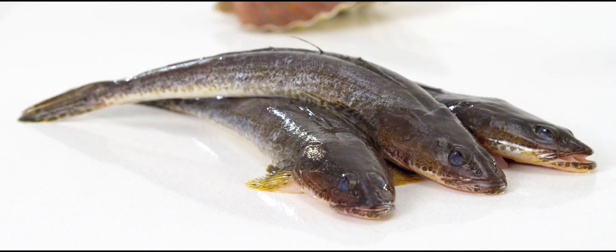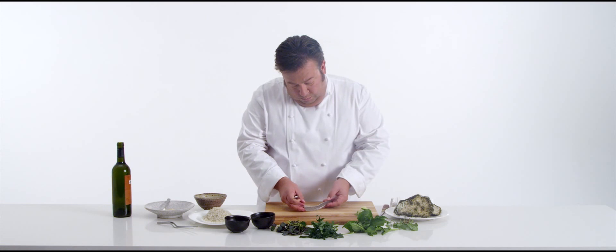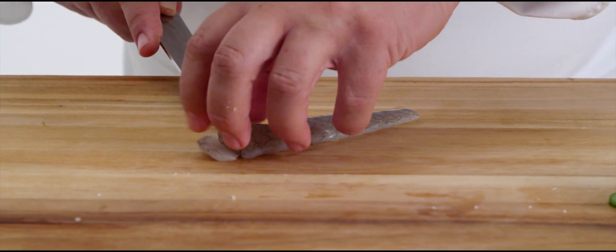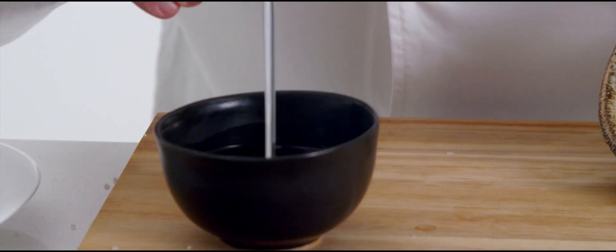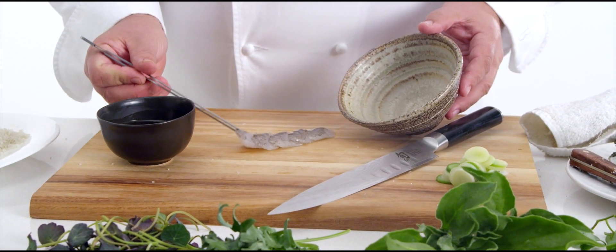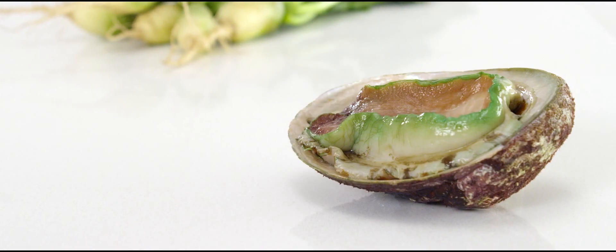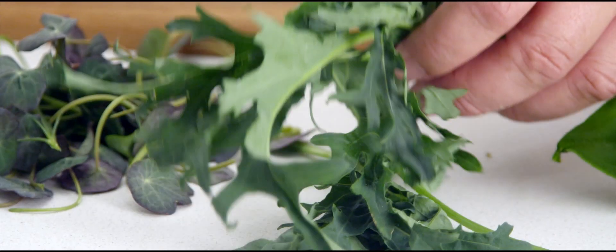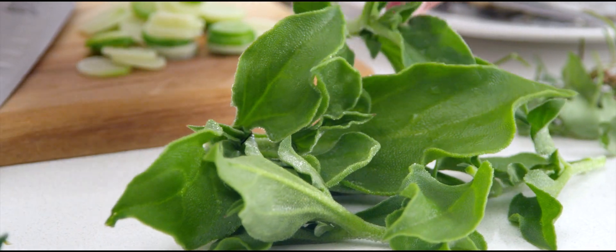The flathead is from Corners Inlet, down in Victoria — a very pristine place where they catch the flathead. It's a rock flathead, so these actually eat crustaceans as part of their diet, giving the flesh a richness and a beautiful clarity of flavour. With that, I thought of pairing it with abalone, which I think is going to be a very nice combination with all of the herbs from my garden.